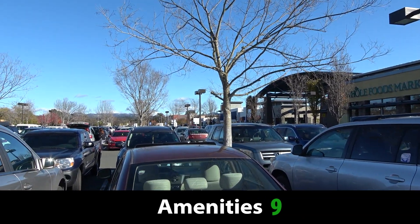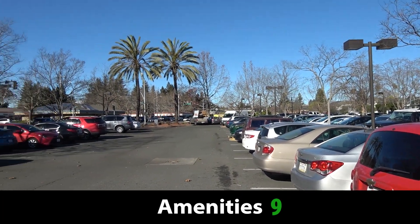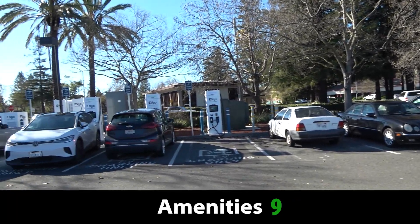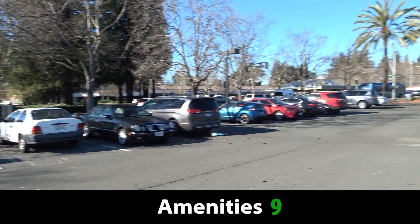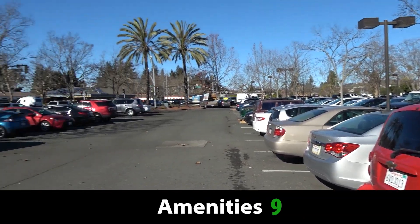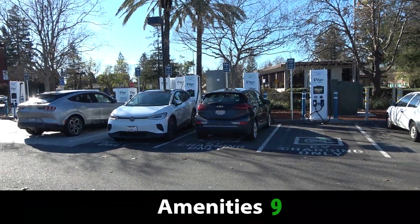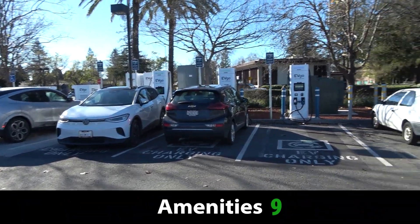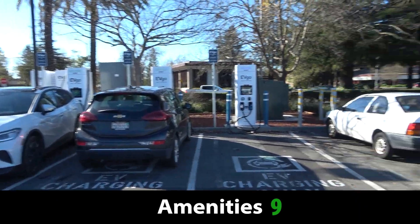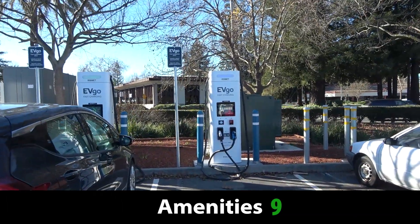There are places to eat down there — a Vietnamese bistro, which I would love to maybe hit up. There's a lot to do in this shopping plaza. Amenities-wise, you really are getting everything that you need, outside of maybe some very travel-specific amenities like squeegees and trash cans, but you can walk to most of those services. So it's getting a strong nine out of 10 for amenities.